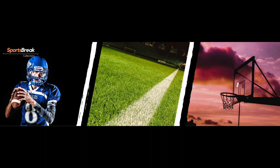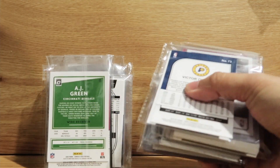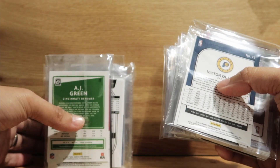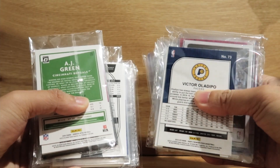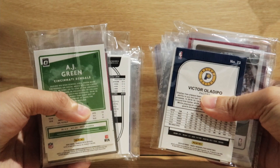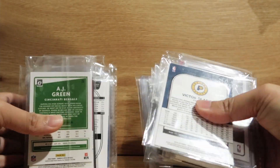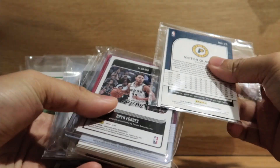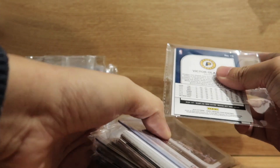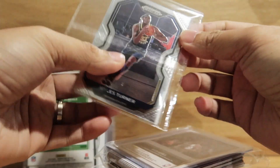Hi everyone, welcome to Sports Break Collection. What I got here are cards from the breaks that I've been joining — I had them shipped and just received them. Let's open this box and see what we got.